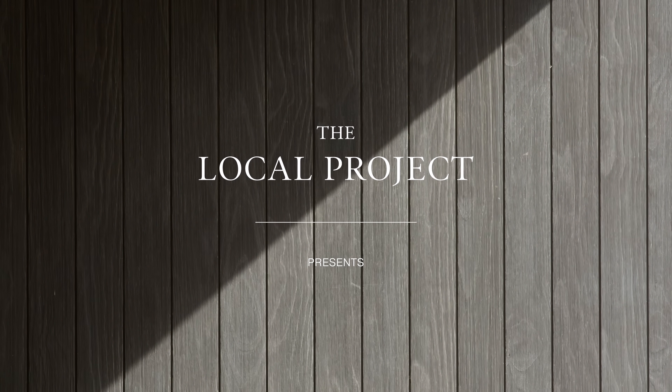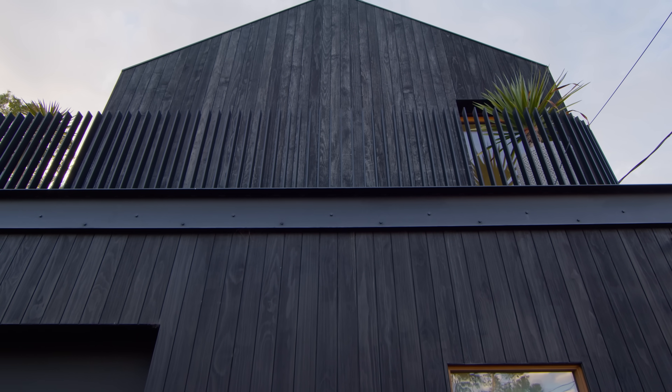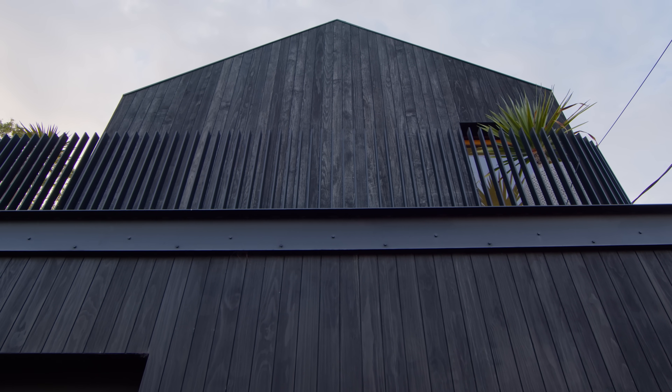I love designing houses. They're really expressive of the people who commission them, which I find very exciting and always leads us to places we haven't been before. My name is Hannah Tribe, I'm the principal of Tribe Studio Architects and we were the architect for the Venice Beach House.